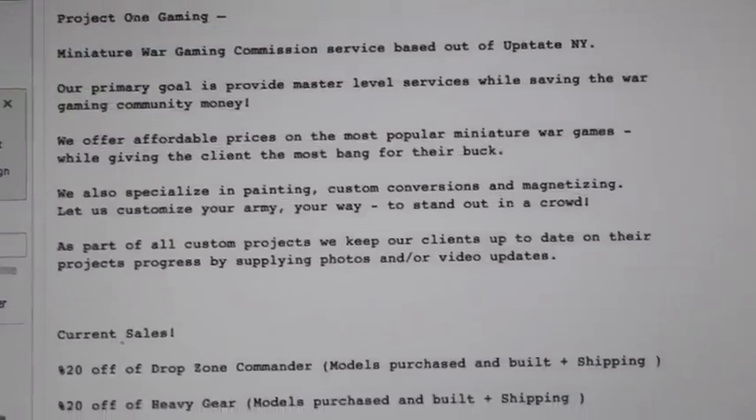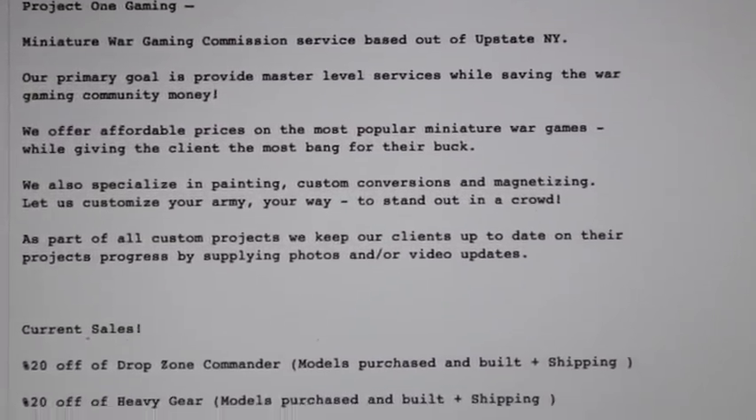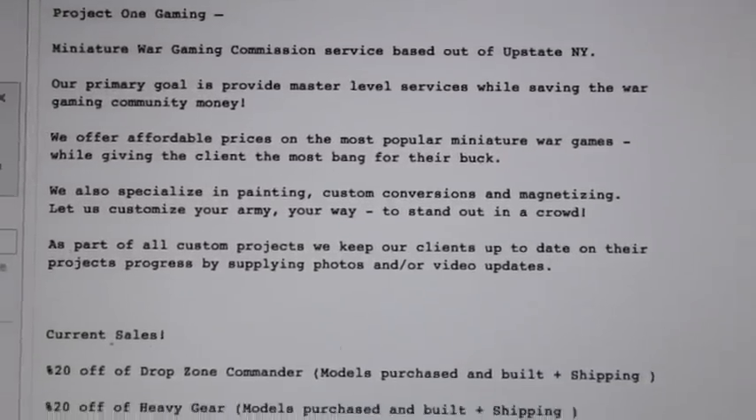What up, players? It's Wobost. Hey, I'm doing a plug for a good friend of mine, D, over at Project One Gaming. A lot of you remember him from watching my Project Night Lords and some other videos.